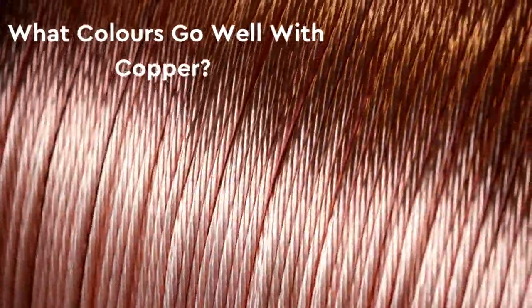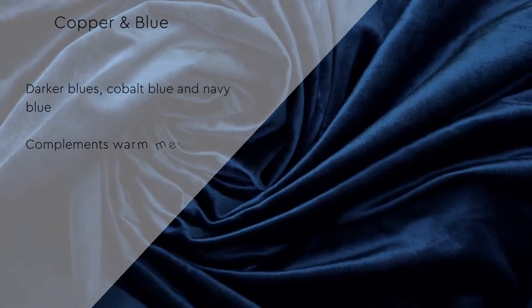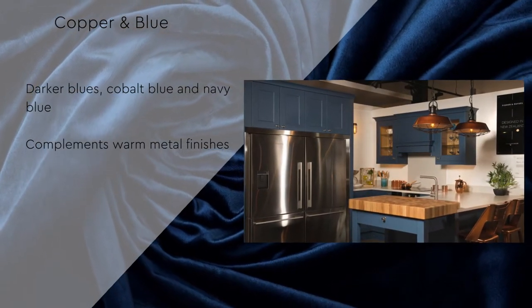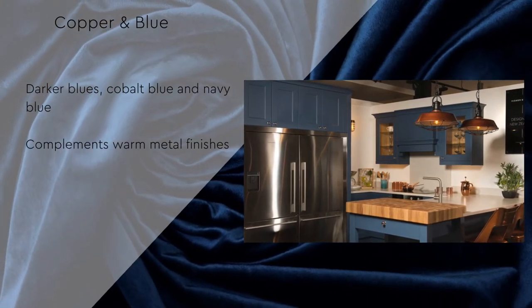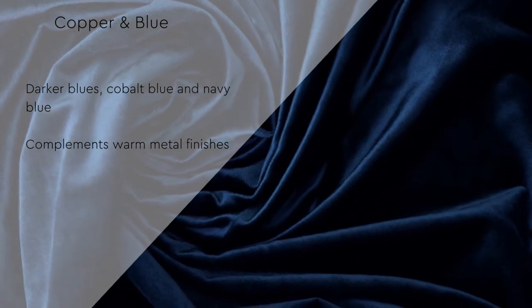There are several shades of blue that work beautifully alongside copper, especially darker hues such as cobalt and navy blue. The color blue complements many warm metal finishes, and if you are not bold enough to dive into a full room of dark blue, try introducing it as an accent wall, on cabinetry, or through decorative accessories.